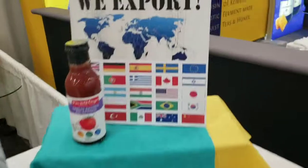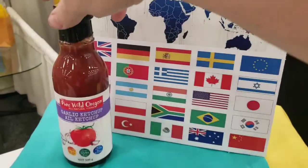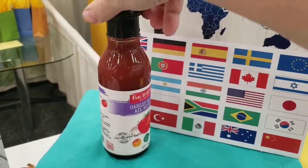Over here to the other side, here is our other export sign. And this has one of our bilingual ketchups on it. This is the garlic ketchup, which is our best seller.